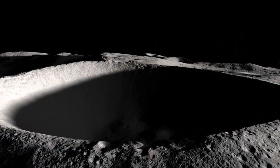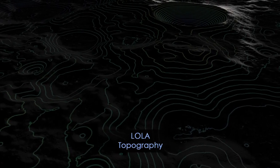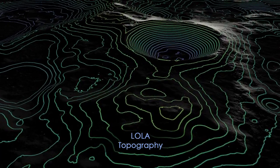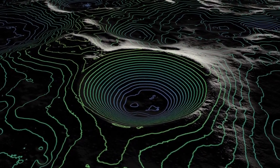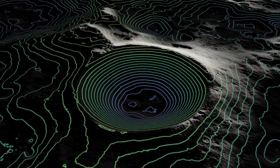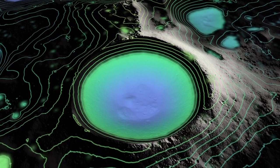Seeing the shape of the crater is important, and LRO has used its LOLA instrument to make the best-yet topographical maps of these craters by reflecting lasers off the lunar surface. This has allowed us to see the shapes of the crater's interiors from any angle, and by making 3D models, we can light up the crater floors as if we had a giant flashlight.